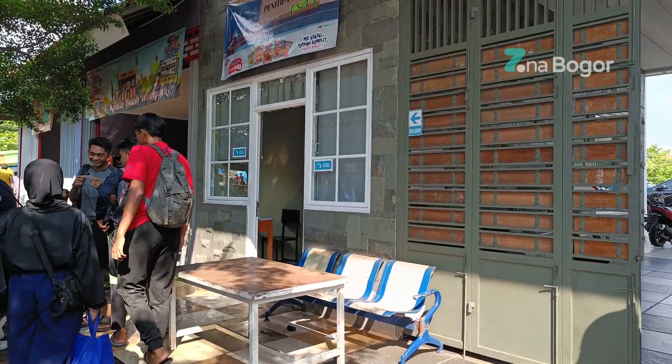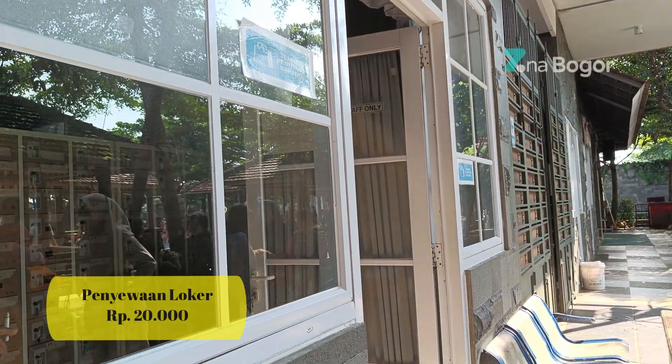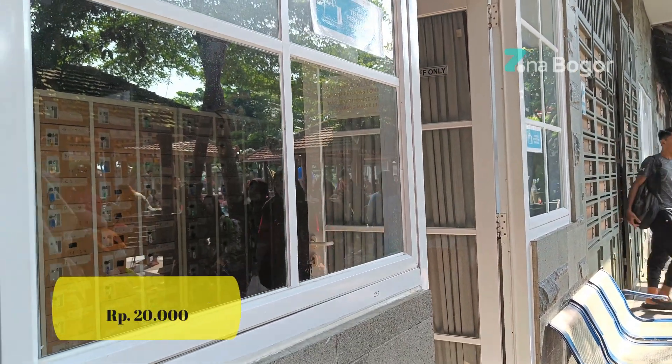Buat Zona yang membawa barang berharga, bisa menitipkan barangnya di locker dengan harga Rp. 20.000. Posisi lockernya ada dekat pintu masuk.